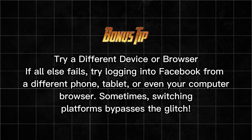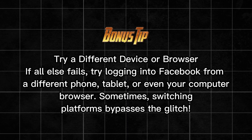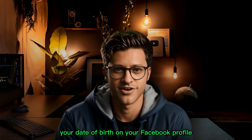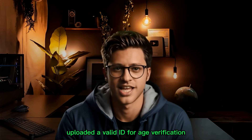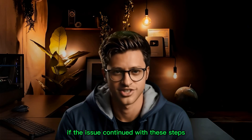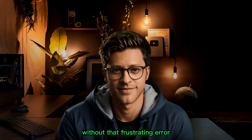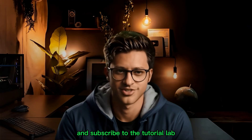Bonus tip: try a different device or browser. If all else fails, try logging into Facebook from a different phone, tablet, or even your computer browser — sometimes switching platforms bypasses the glitch. Let's recap what we did: checked and fixed your date of birth on your Facebook profile, uploaded a valid ID for age verification, cleared app cache and data on Android, and tried a different device if the issue continued. With these steps you should be able to access Facebook Marketplace again without that frustrating error.